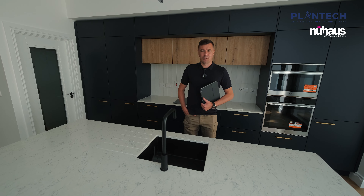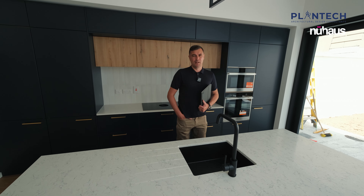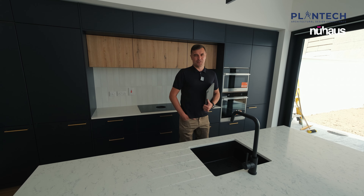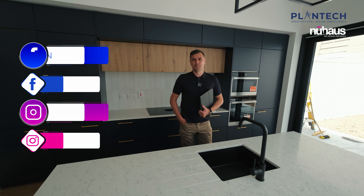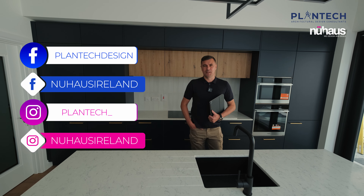That brings today's episode to a conclusion. We're ready for our clients to move in this week, so we'll drop back for a brief interview and see you on the next episode. Don't forget to join us on all our social media platforms, visit plantechnewhouse.ie, or visit our showroom by appointment at Ballycoolem 2015. Thank you.